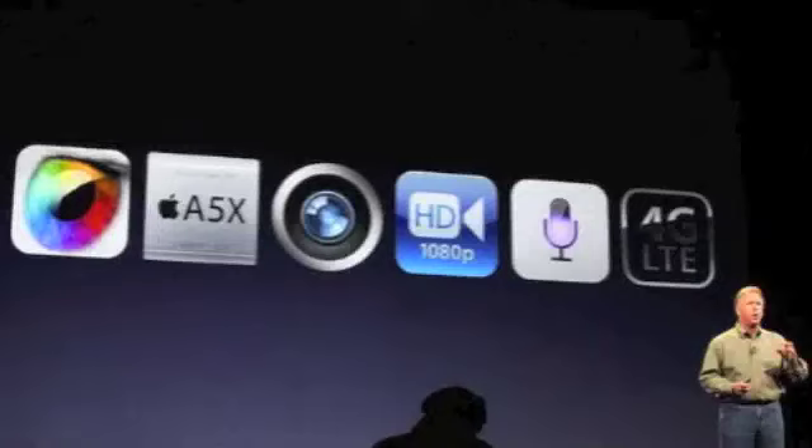On Wednesday, March 7, 2012, Apple unveiled the new iPad 3, or in other words, the new iPad.